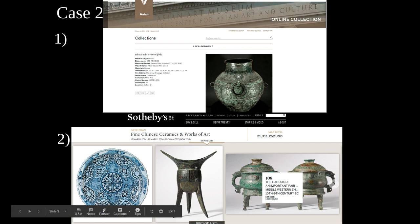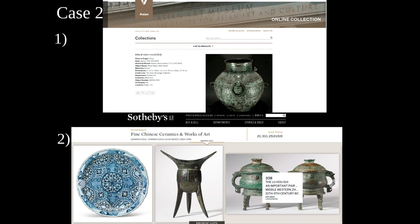The auction pieces are going into private collections and won't be publicly available. At least the museum pieces can be studied, viewed, and appreciated by the public.